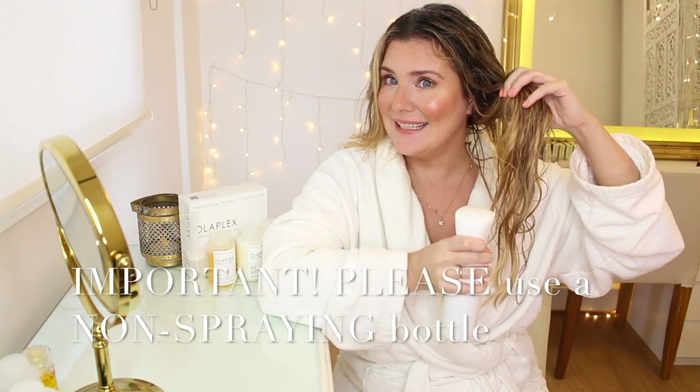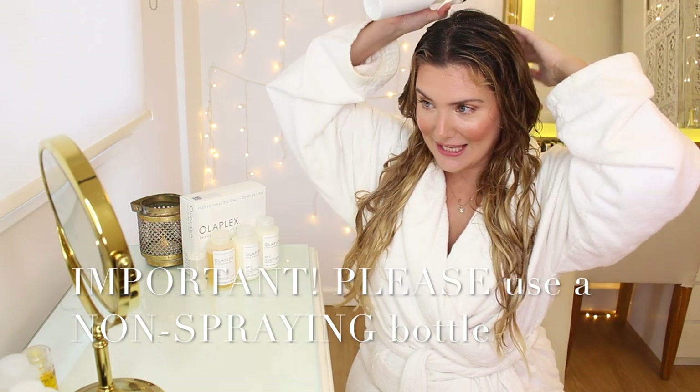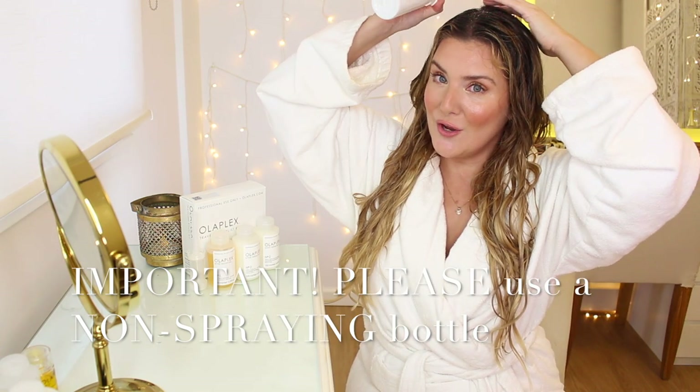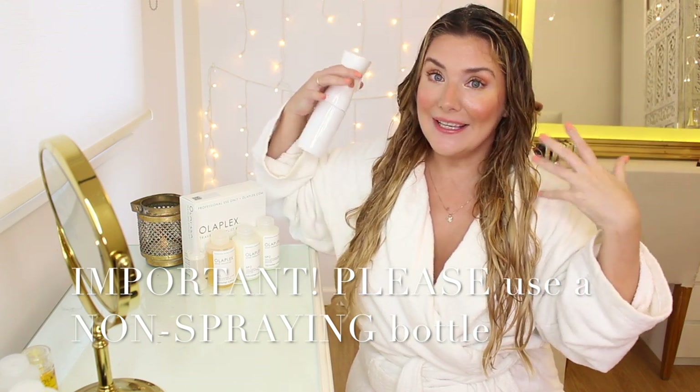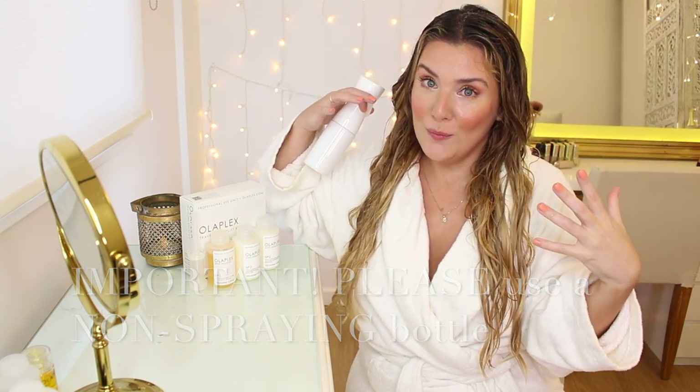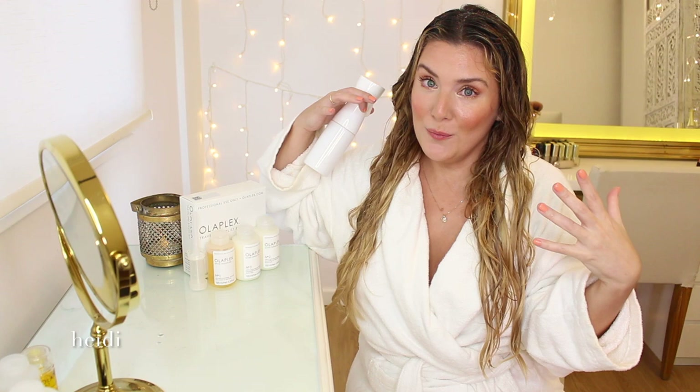I'm so sorry to keep interrupting you guys. This is about the time I started to realize I was coughing a little bit and that my throat felt a little irritated. So again, please don't use a spray bottle. Keep watching. I was just thinking maybe we can do a second video using this exact kit to highlight my hair at home — and while you're at it, please use the correct bottle that is non-spraying.